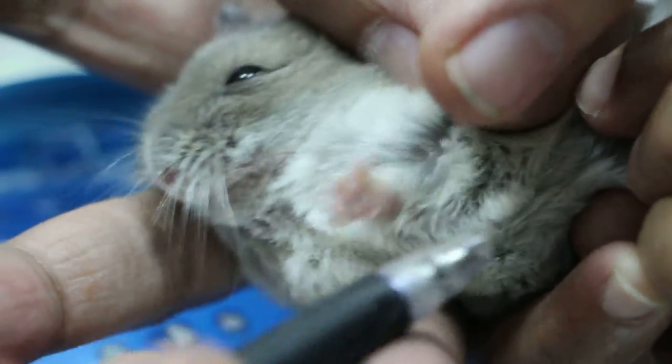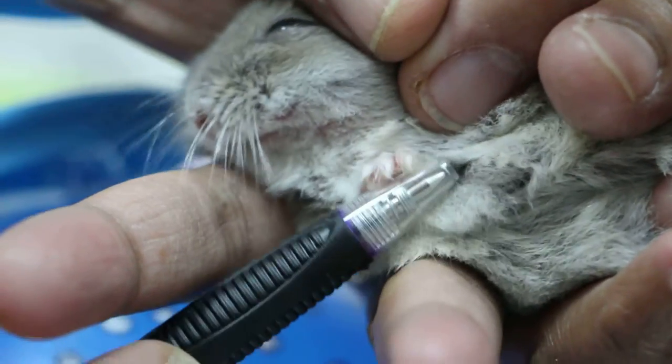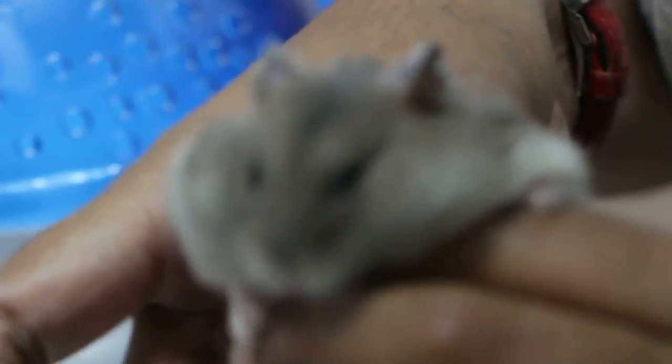He doesn't like it. If you don't remove it, it keeps on biting. There's something like an obstruction. He's biting again. The other leg — there's another one on the other leg, at the back.